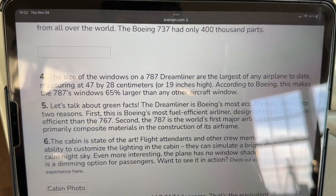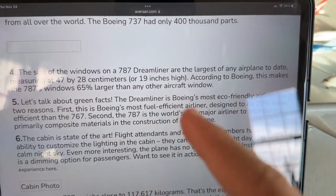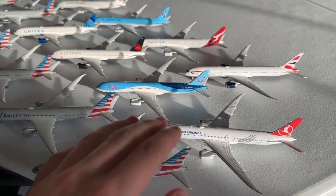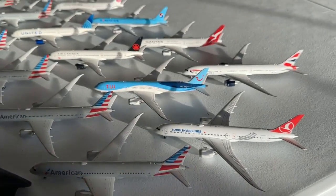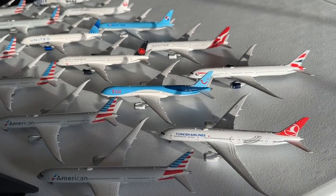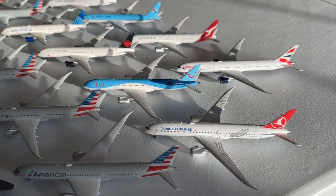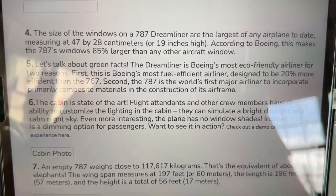The 787 is the most eco-friendly airplane for two reasons: it's designed to be 20% more fuel efficient than the 767, and it's the world's first major airliner to incorporate primary composite materials in the airframe construction. This has been a popular trend in aviation — from general aviation aircraft like the Cirrus SR20 to wide-bodies like the 787. Composite materials have become much more durable over the last 20 years and make the airplane much lighter and more efficient. The cabin also features state-of-the-art mood lighting, which is very cool.